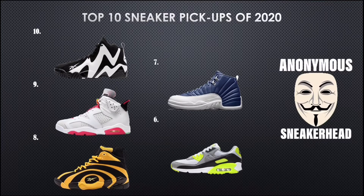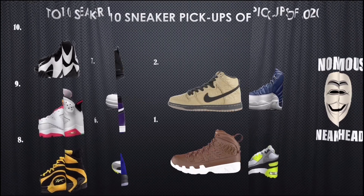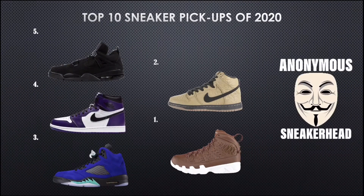The Reebok Kamikaze 2 OG at 10, the Hare 6 at 9, the Shaq Attaq Minions at 8, the Indigo 12 at 7, the Volt Air Max 90 at 6. Then to finish off the top five: the Black Cat 4 at 5, the Court Purple 1 at 4, the Alternate Grape 5 at 3, the Brown Paper Bag Dunk at 2, and the goat — the Brown Baseball Glove Jordan 9 Pinnacle — at the number one spot.